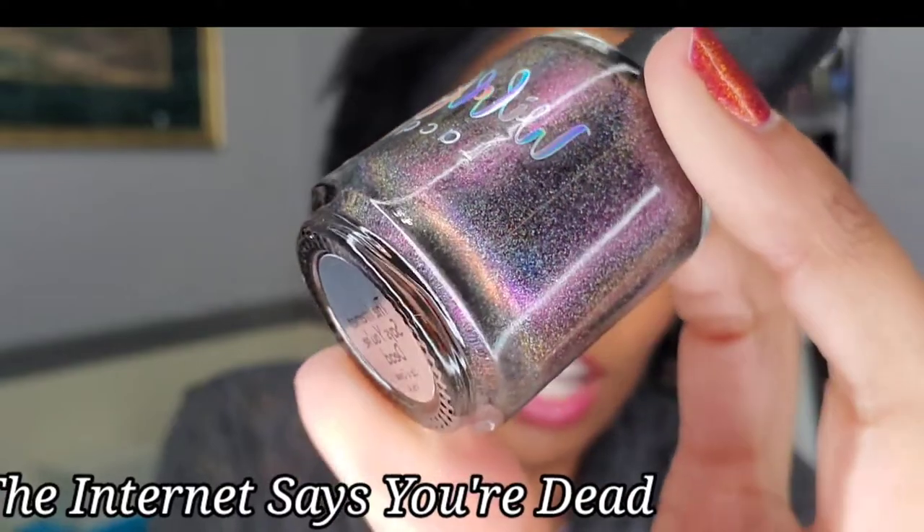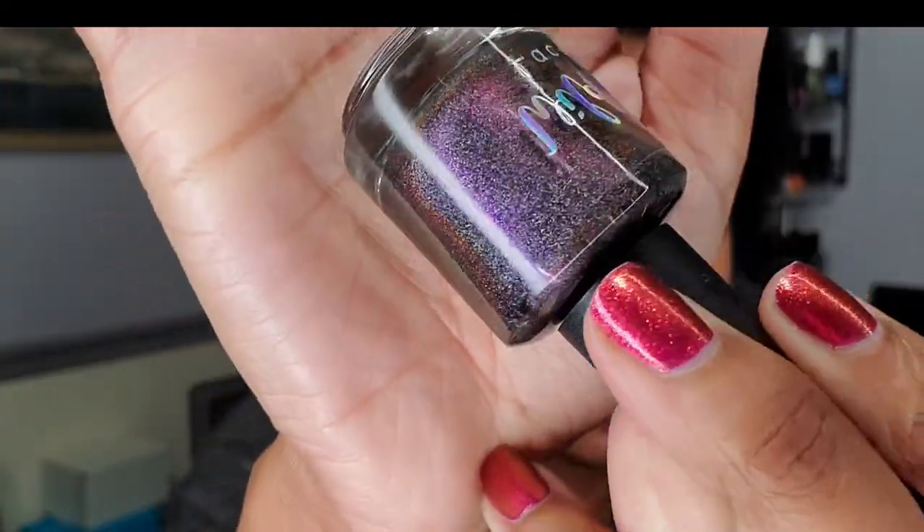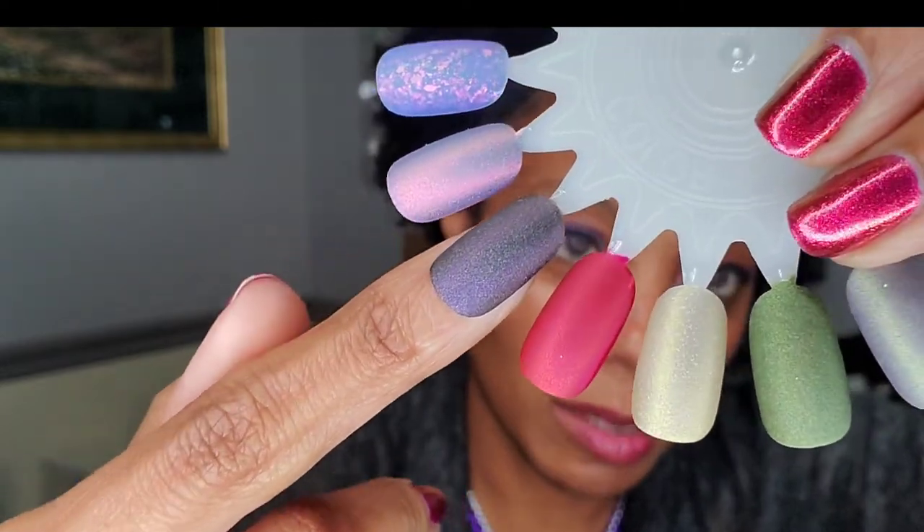The Internet Says You Are Dead — it's a beautiful holographic. It's just hollow everywhere. You can't see it but it is deeply holographic. I want to say it's a black base, but what do I know? Here it is on the swatch stick — you can kind of see the holo a little bit. Holographic goodness, and matted up. Of course matted takes the holo component out a little bit but you can still see it. I'm not so sure I would wear that one matted up because I love me some holo.